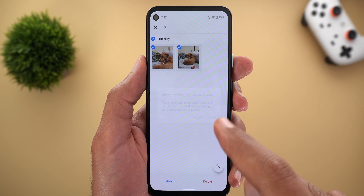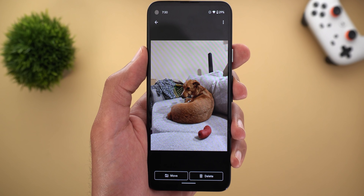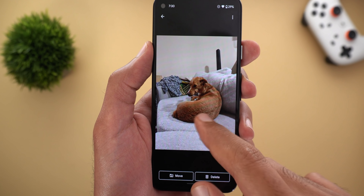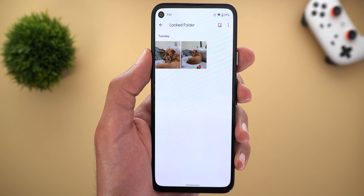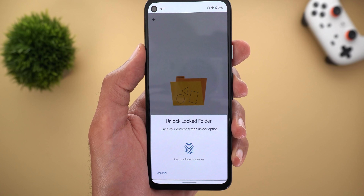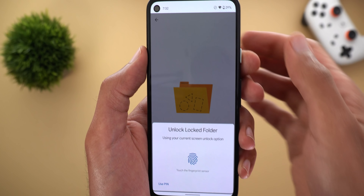You will see the same Move and Delete options at the bottom of the screen if you have any photos or videos open. Also, you won't be able to apply any edits to your photos from the locked folder. When you leave your phone for more than 30 seconds, the folder will lock itself — even if your screen timeout is longer than 30 seconds.